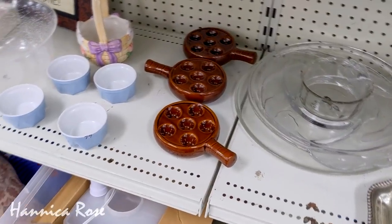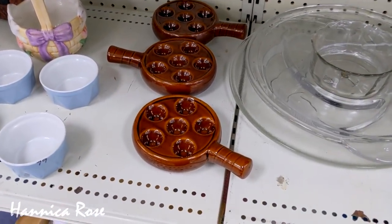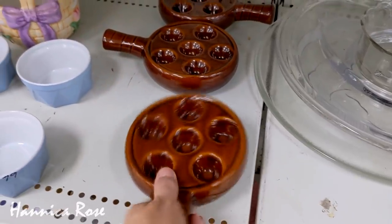I'm just curious, does anybody know what these things are? My first instinct was they were some sort of egg holder, but I wasn't quite sure. Let me know in the comments below.